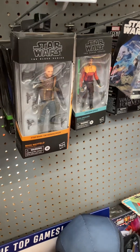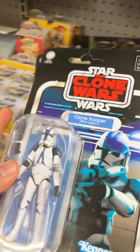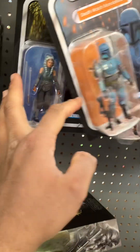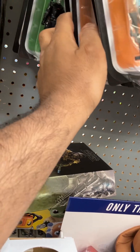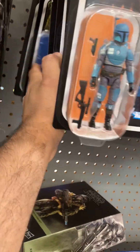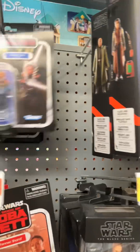Oh my god, they finally have something I actually want! Vintage Collection Star Wars figures with the removable helmet — oh my god, I'm buying. Dude, it's so rare to find these things. I got the Grand Inquisitor. Dude, that's so dope.